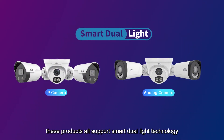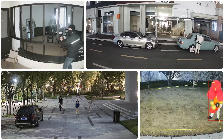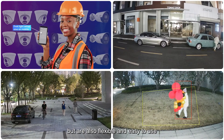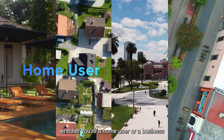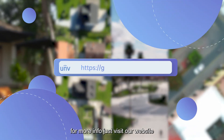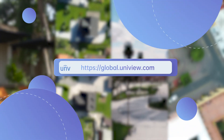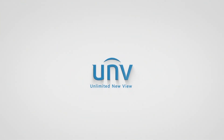Uniview's products all support Smart Dual Light technology. They not only give you clear, high-quality surveillance footage, but are also flexible and easy to use. Whether you're a home user or a business, we have the right product for you. For more info, just visit our website.